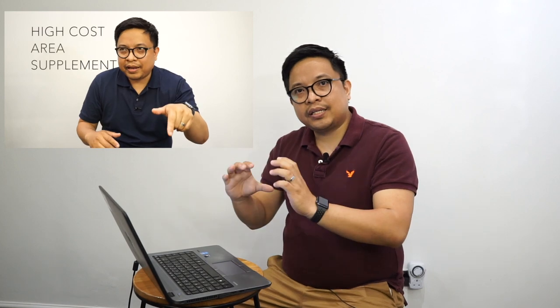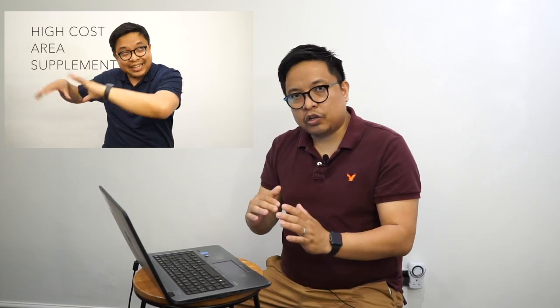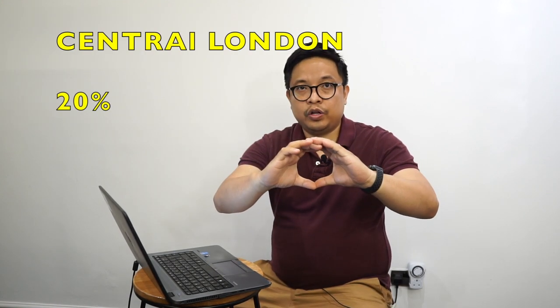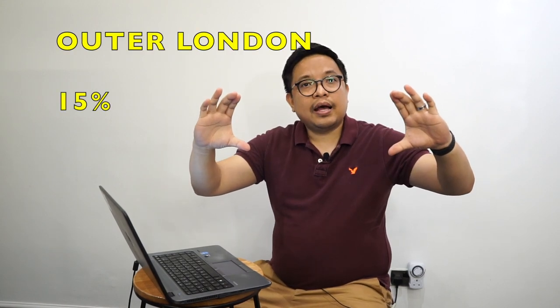If you don't remember from our first episode, we said HCAS varies if you're in London. Central or inner London, that's the full 20%. You go out of that central area into outer London — that's 15%. And then the fringes — remember what encapsulates London is the M25. Once you're outside the M25, that's the fringe, and they have an HCAS of 5%.